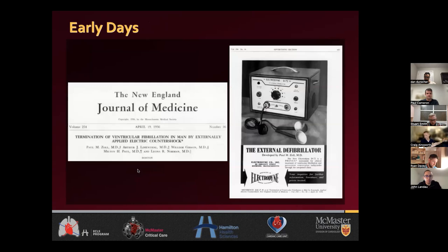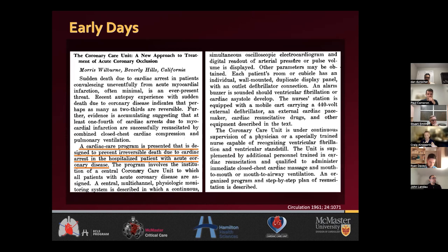Going back to a history lesson — mid 1950s, 1956 — Zoll actually published the first article for patients who were successfully defibrillated out of VF with an external shock outside of an open chest. This segued into the early CCUs where there were no treatments for myocardial infarction. People started saying, why don't we invent coronary care units? Wilburn at the AHA in 1961 said, why don't we create a coronary care unit — a defibrillator, monitor patients, respond if people have VF or asystole? They developed these units with the sole purpose of rapid recognition of life-threatening arrhythmias and defibrillation.